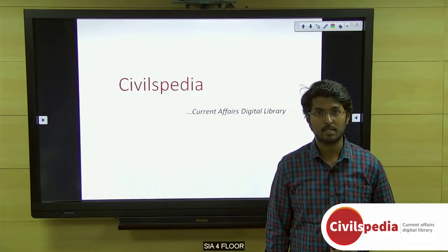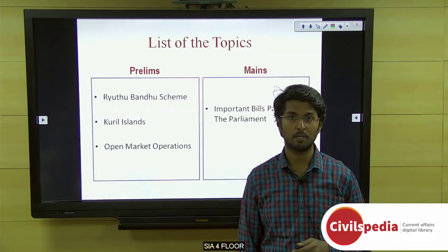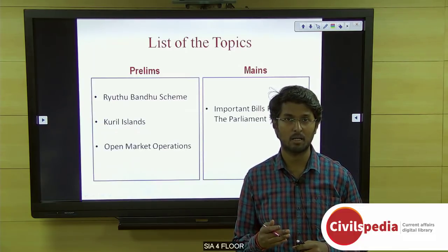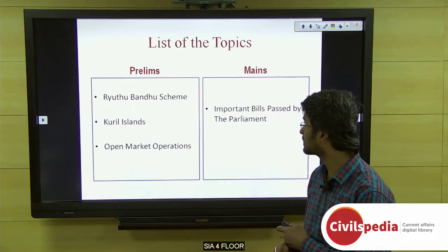Greetings, dear parents. Welcome to today's current affairs session on Civilspedia. Today we'll be discussing the Hrithubandhu scheme, Kuril Islands, and open market operations under our prelims topic, and about the recent important bills passed by the parliament in the winter session under our main topic. Let's move on to our first topic, the Hrithubandhu scheme.